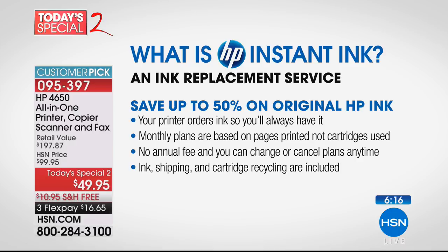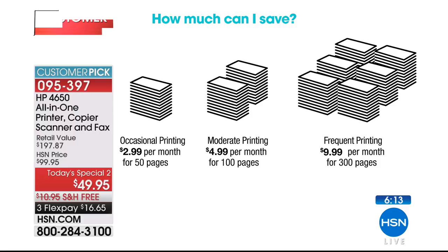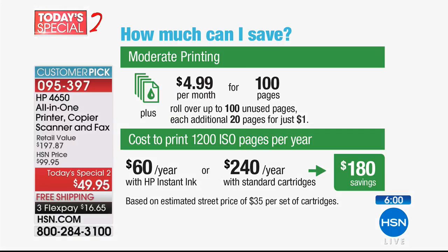There are three plan choices: occasional, moderate, or frequent printing. Moderate printing is $4.99 a month. On moderate printing, the average user saves $180. You get 100 pages for $4.99 — that's five cents per page, even for full 8.5x11 full-color prints. The average user pays for the printer three times over in the first year of owning it.